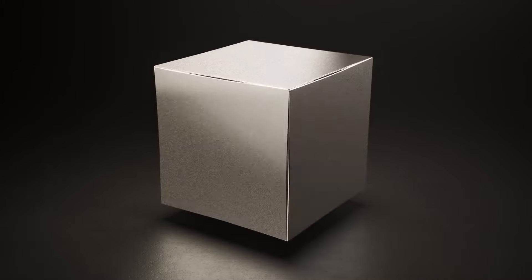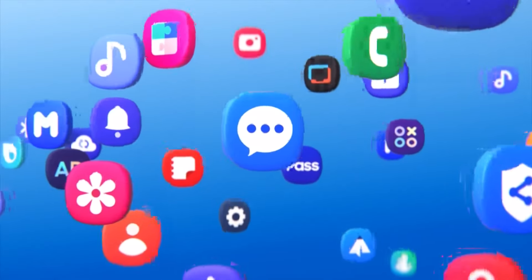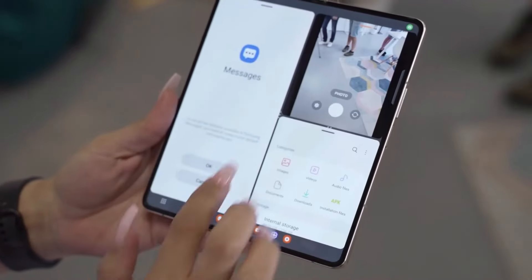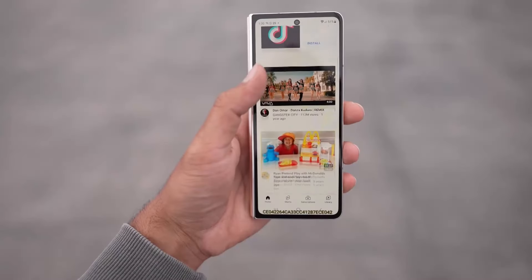The Samsung Unpacked event will happen tomorrow — or today, depending on your location and the time of this video's upload. One UI 6.1 will be launched at the event alongside the Galaxy S24 series. Samsung has already started testing the new UI on older Galaxy devices.